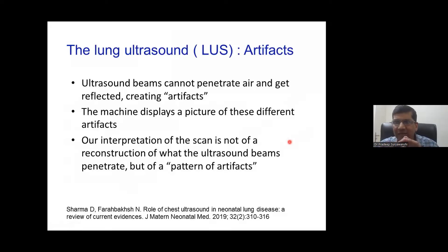Lung ultrasound is not like other ultrasounds such as heart, brain, or gut. Lung ultrasound is actually the artifact produced by the pleural line. The most important thing to remember is that this is artifact — because penetration is not possible; our beams cannot penetrate air. So this is the reflection of the pleural line creating various aspects of the image. Lung ultrasound equals artifacts produced by the pleural line.